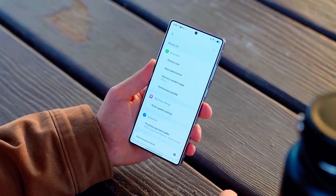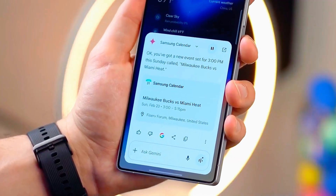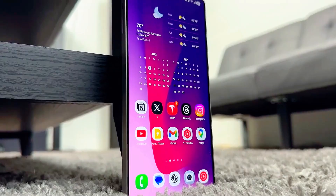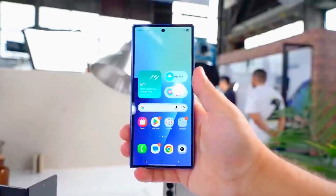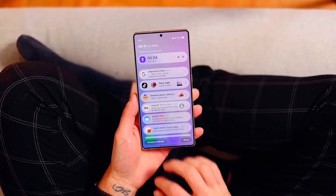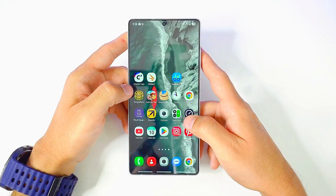Are you ready to see what Samsung's next big update is bringing to your phone? Because the upcoming Samsung One UI 8.0 based on Android 16 isn't just an update, it's a complete evolution in how we use our devices. There's one hidden feature that might completely change your smartphone experience, and I'll reveal that at the end of this video, so stay tuned till the very last second.